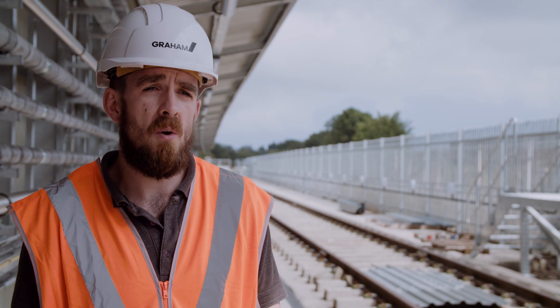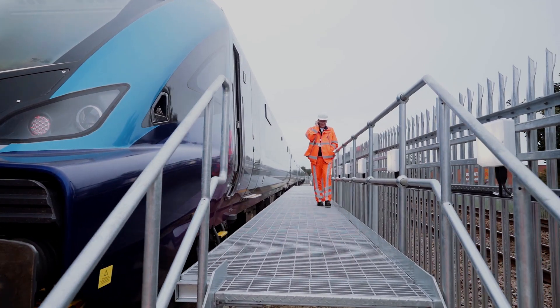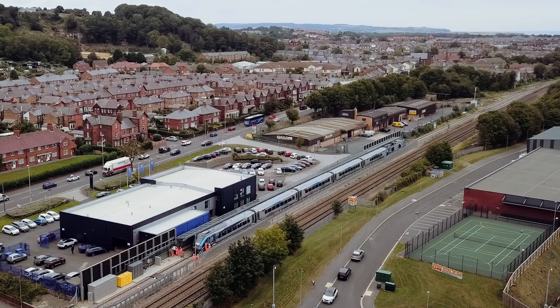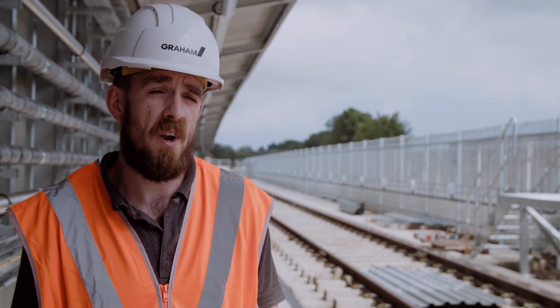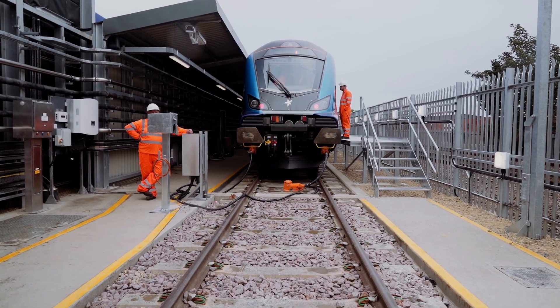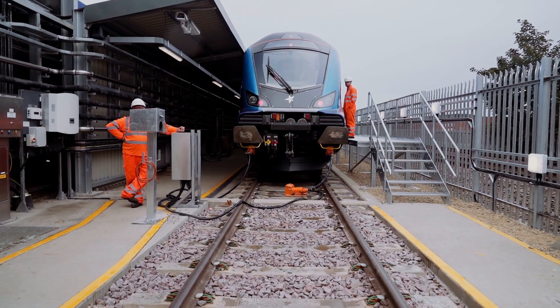This new facility will allow Transpennine to run their new, larger, more modern trains on the route, which will mean increased capacity but also more frequent trains in the area to and from Scarborough. It will also help improve services throughout Yorkshire.